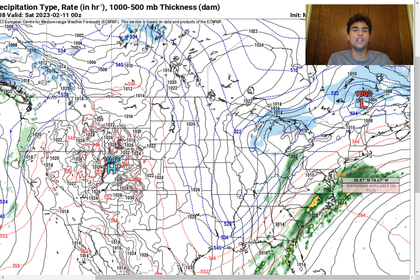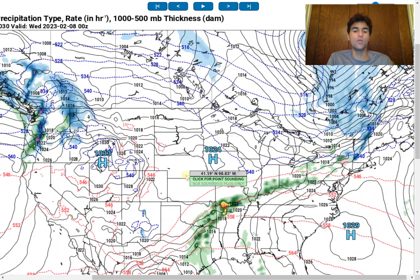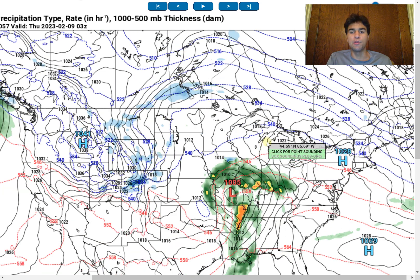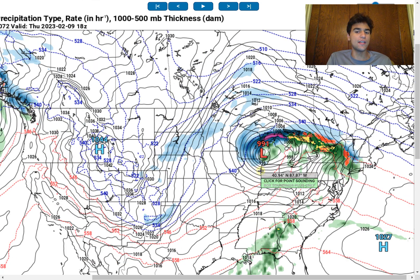Now looking at the GFS model scenario — for this first low pressure system, the GFS and the European model are pretty much in agreement on the exact trajectory and strength, as both want to take it up the Mississippi River Valley and bring snow to much of the same areas. The small difference is that the GFS model brings portions as far west as Des Moines into the picture, and we do see a little bit of snow in the Chicago area in the GFS model scenario. But for the most part, it's very similar to what the European model is stating, at least for this first low pressure system.